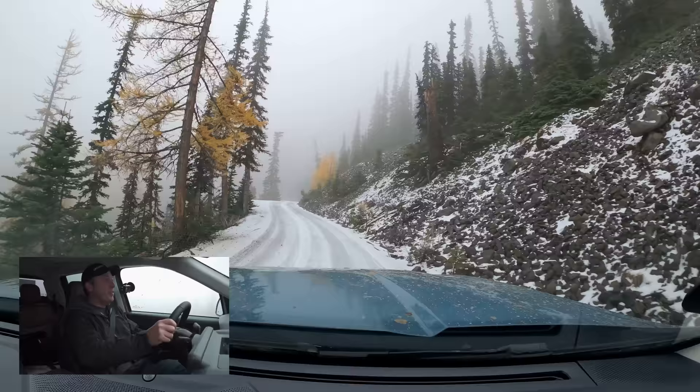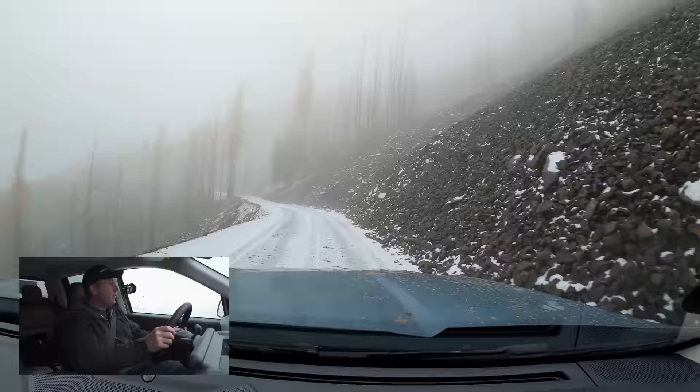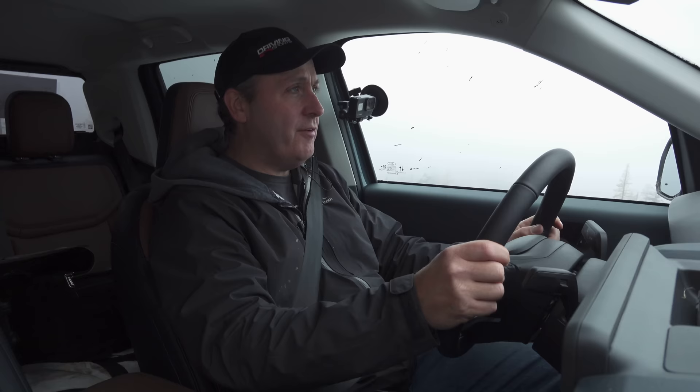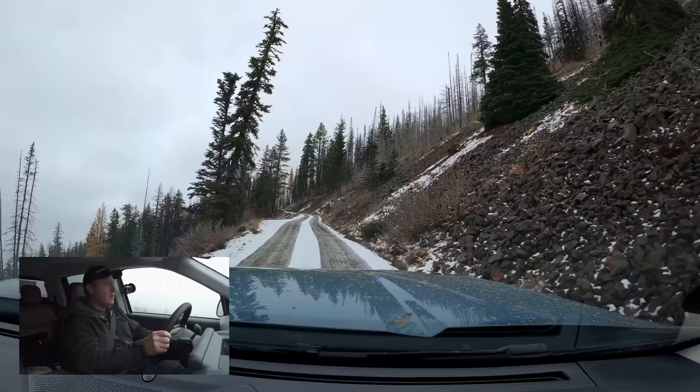We are starting to get into the slippery stuff, and that is such a long drop. So I'm going to dial back my speed a little bit as we're slowly advancing up the mountain. For those of you not from the Pacific Northwest, let me explain what our snow is like — it is part ice, part water, and super slippery. It is not something that you want to take lightly, even a little bit of it.